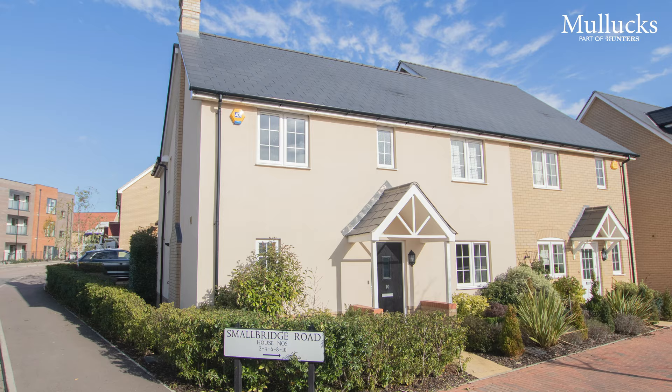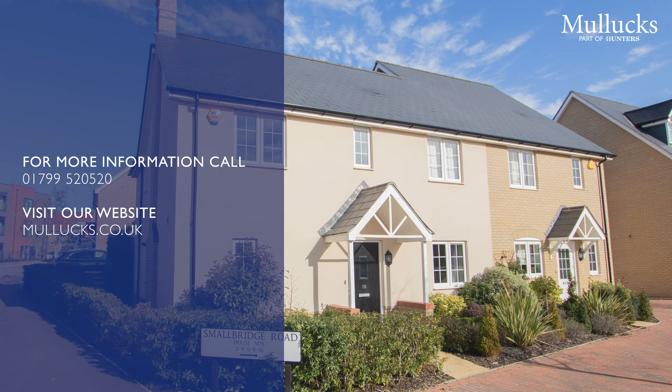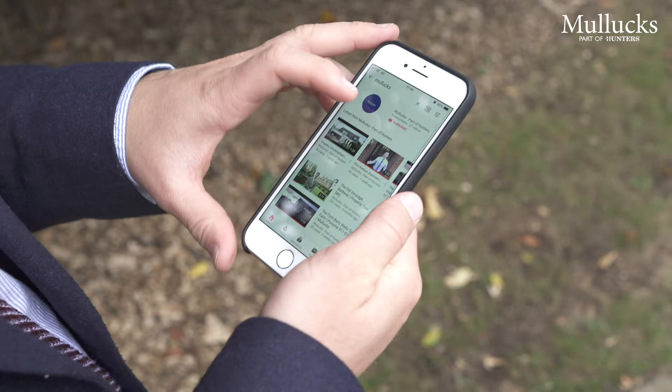Thank you for joining us on today's tour of number 10 Small Bridge Road. For further information, please contact us on 01799 520 520. To keep updated on further properties that become available, please subscribe to our YouTube channel and also follow us on Facebook, Instagram and Twitter. Thank you very much.